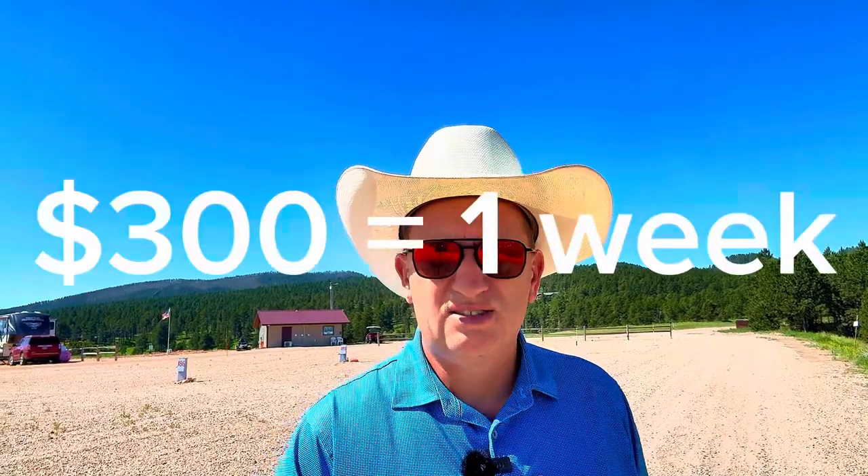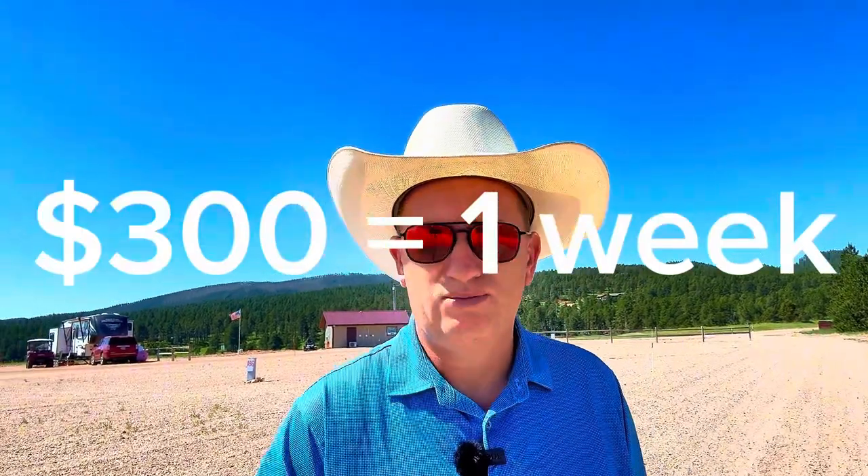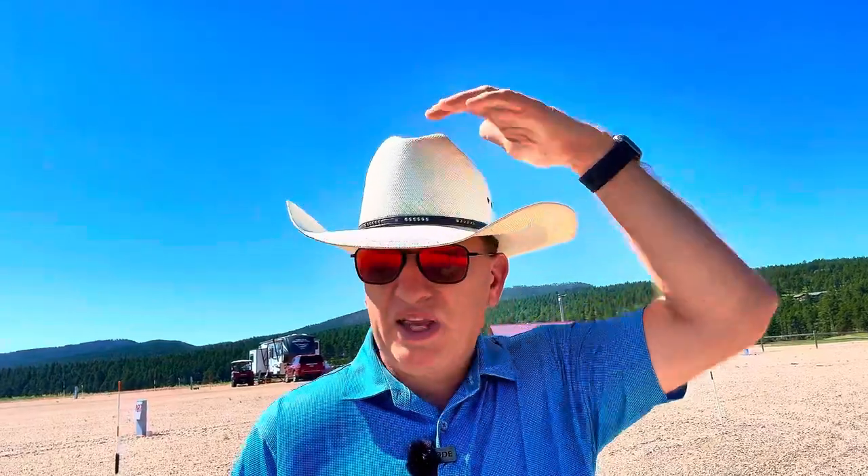So anyway, behind me is the campground and I will just kind of pan around so you can see it. The campground itself is a very no frills campground, but with it being no frills, the cost to stay here for us was around $300. That's fairly cheap — very cheap.